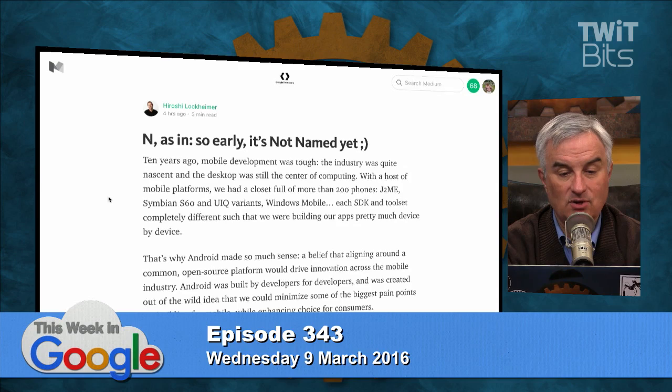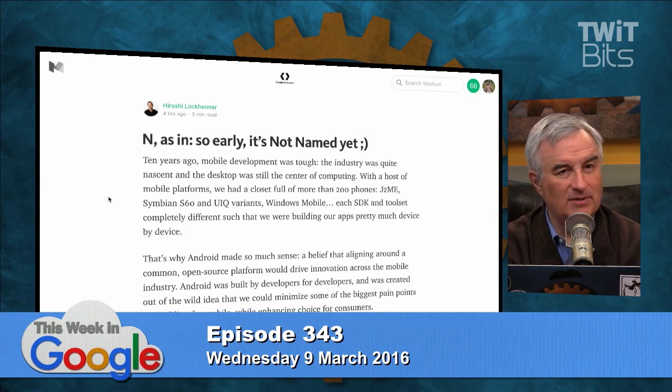A lot of people are thinking Nutella, but that's a commercial name. I think Nougat. Well, they've done commercial names before — Kit Kat. Someone suggests Nut Roll, but that's not a dessert. Somebody says Nestle Road. I don't even know what a Nestle Road is. I like Nougat.